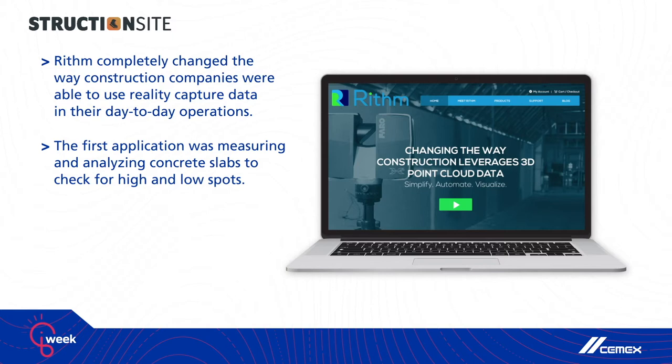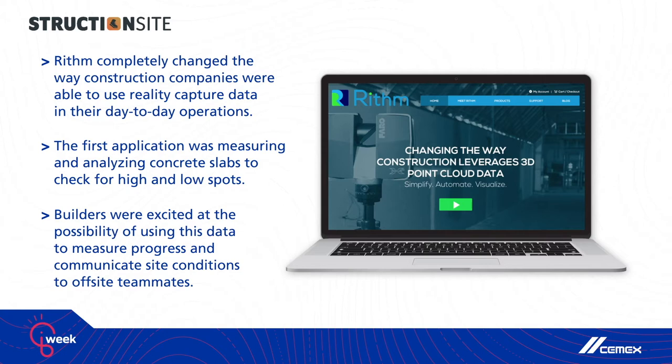The first application was measuring and analyzing concrete slabs to check for high and low spots. But it was clear that builders were excited about the possibility of using this data to do more — to measure progress, to share site conditions with people that were off-site. In many ways, Rhythm was a success, but we never could scale that business or do more really than concrete slab analysis, and there were a few really critical reasons why.